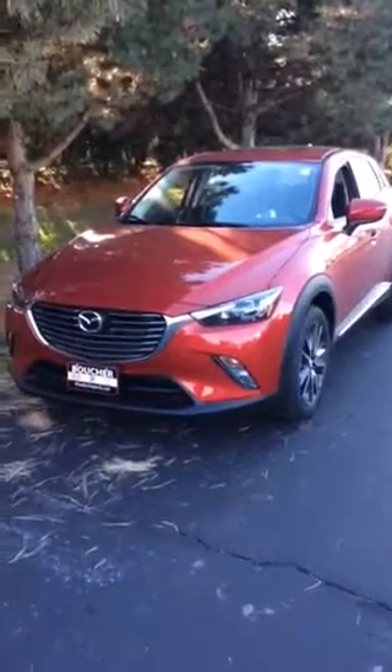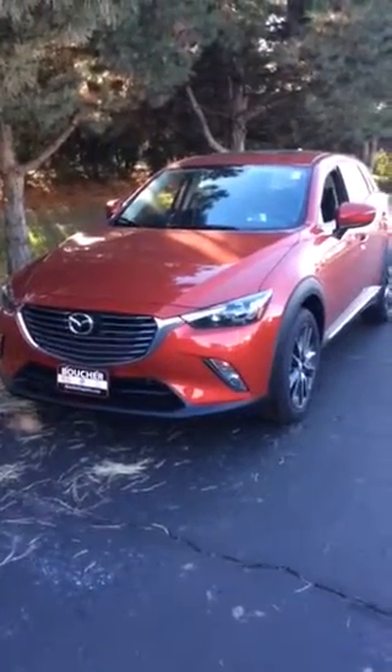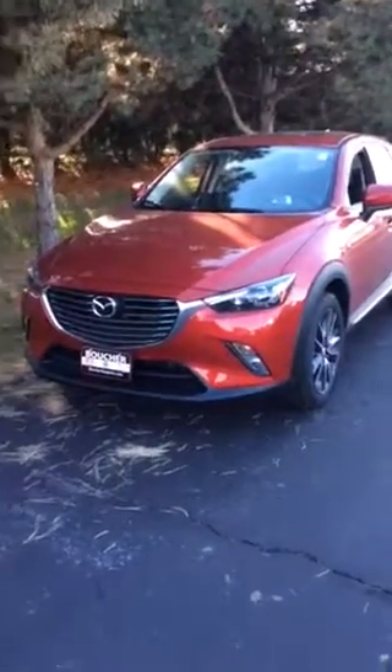Hey guys, it's Sarah here at Boucher Imports of Racine, Wisconsin. Today I'm showing you a 2017 Mazda CX-3 Grand Touring.